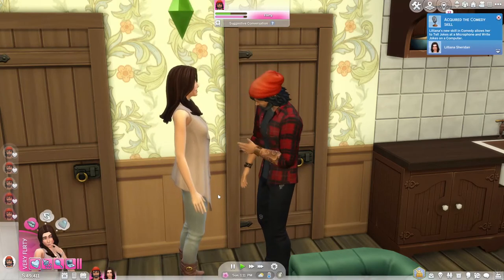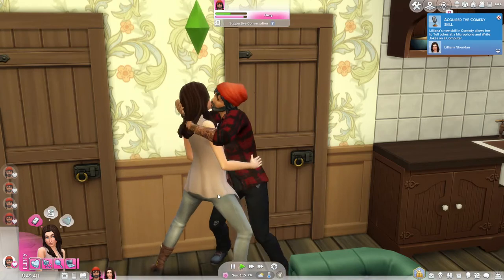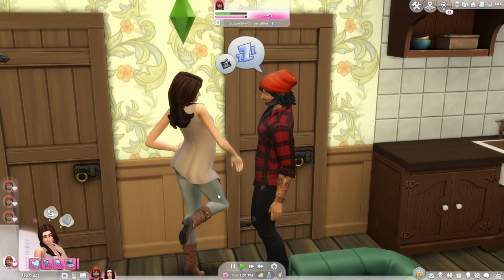Being flirty is going to help your romantic interactions a little bit and make sure that your sims are in the mood for romance before you just jump in and start flirting with people. What you want to do first is make sure that you are starting with happy, because happy is going to boost all other emotions.